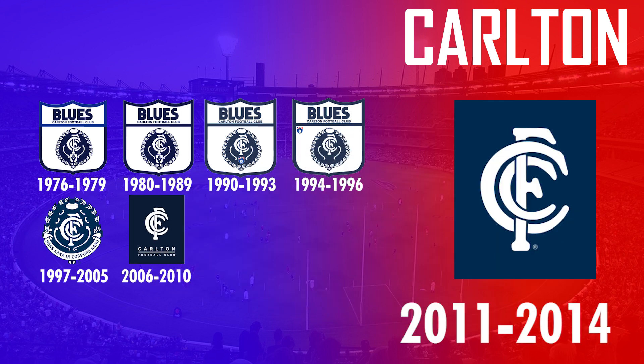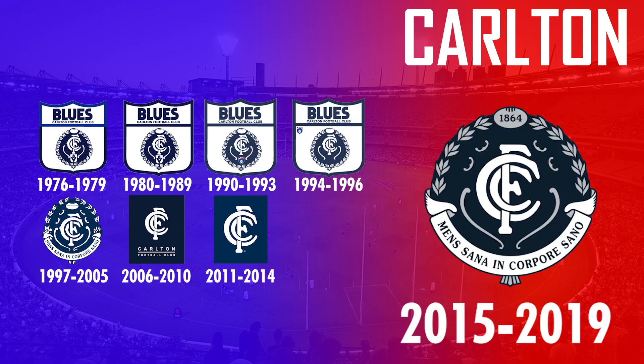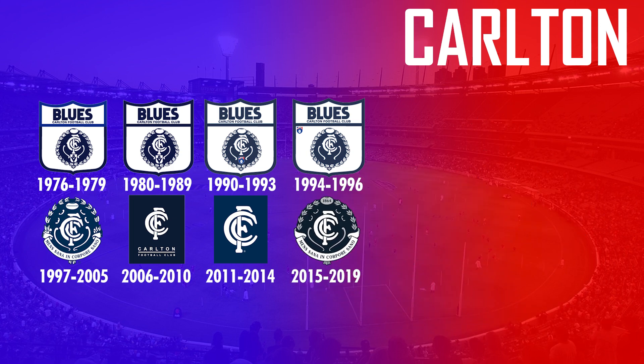They then simplified it again in 2011 by only using the monogram, before returning to the laurel wreath again in 2015 with the logo being slightly modernized compared to the one they used between 1997 and 2005. In 2020 they decided to simplify it again by using their current monogram without anything in the background.